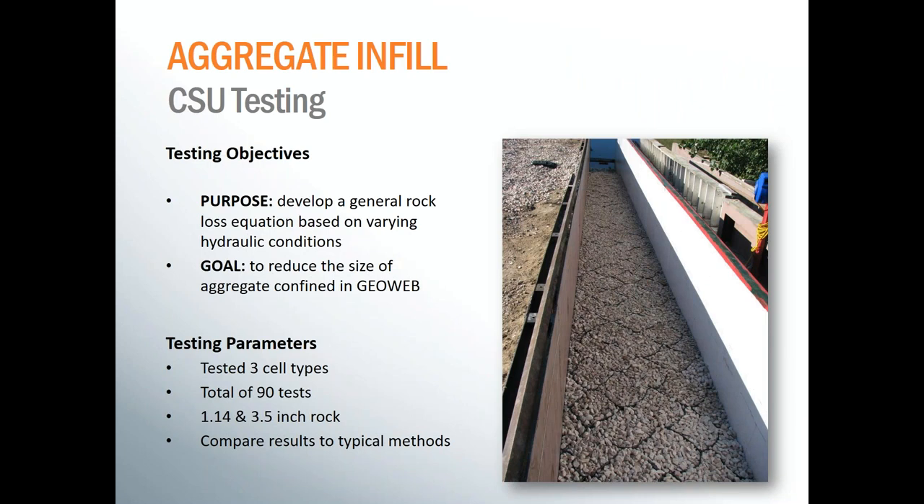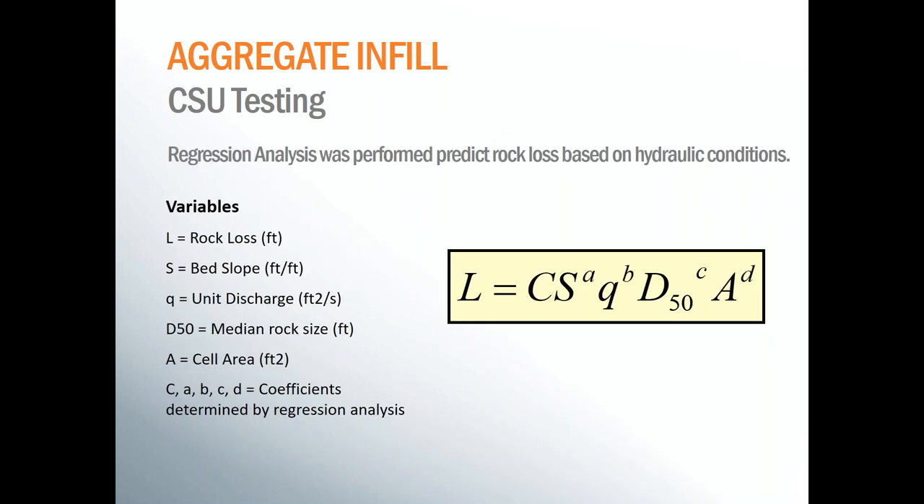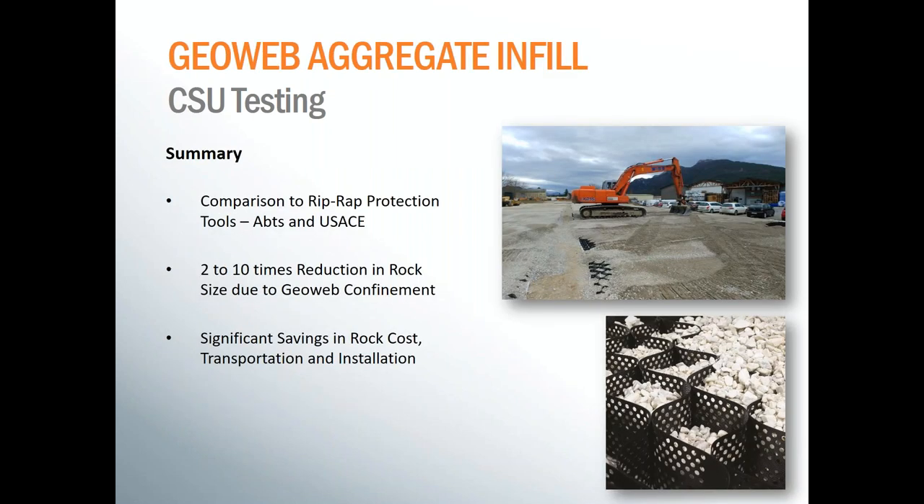We also tested an aggregate infill at Colorado State. We did three different cell sizes, two different rock sizes, and ran a total of 90 tests. With that high number of data points, this allowed for the creation of a regression equation. With this equation, we're able to perform analysis and — given the bed slope and unit discharge of any hydraulic situation — we can manipulate the rock size and the cell size until we get a rock loss L of zero. When we compare our rock sizing tools to the traditional ones of Abson Johnson and the Corps of Engineers, we find that through confinement, we're able to reduce your rock size anywhere from two to ten times, which can lead to significant savings not only in rock costs, but also transportation and installation costs as well.